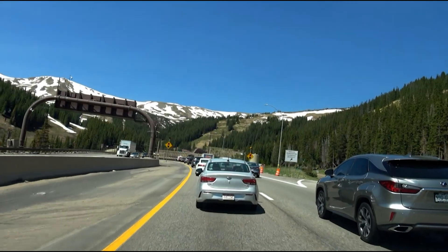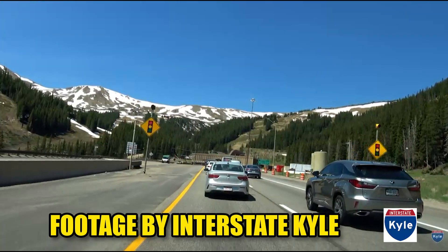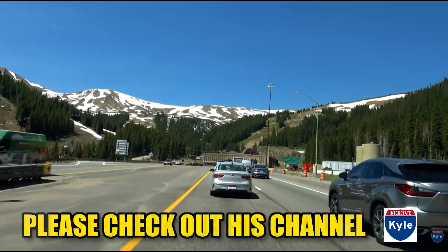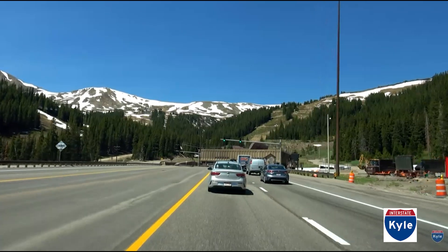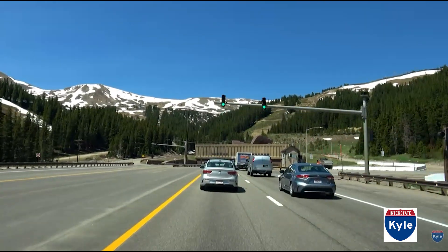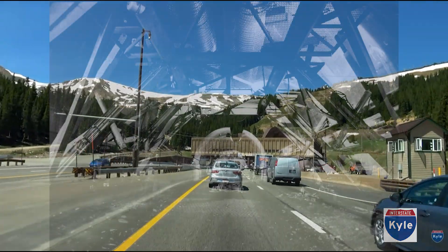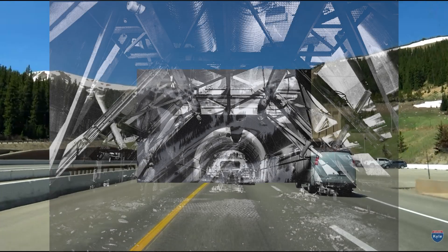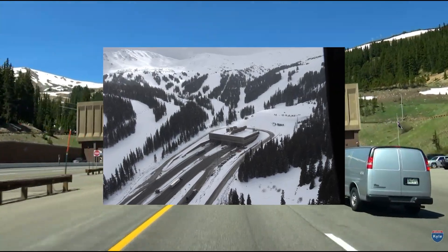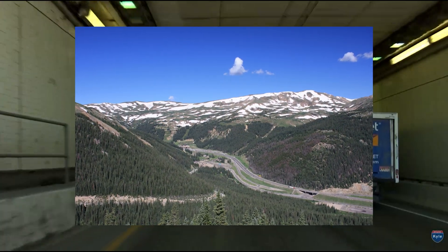When you drive I-70 West out of Denver today, the route feels very straightforward. You follow Clear Creek through the old mining towns, climb past Loveland's ski area, and disappear into the mountain at the Eisenhower and Johnson Tunnels. That tunnel system now moves millions of vehicles each year and requires constant industrial-scale upkeep — from giant ventilation caverns to a 24/7 operations staff keeping the highest point on the interstate system open through some of the harshest weather in the country. But for most of Colorado's history, there was nothing straightforward about crossing this stretch of the Rockies.